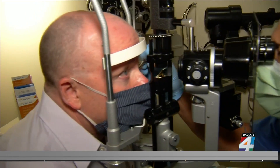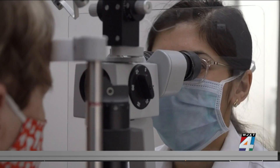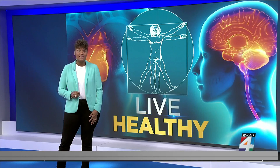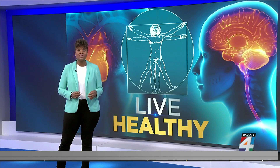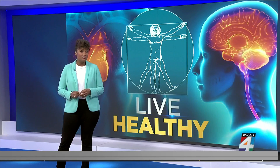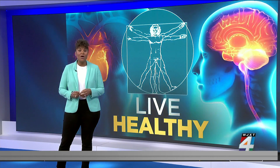Which is important because the earlier the diagnosis, the earlier you can prepare. The researchers believe retinal imaging would cut down on costly MRIs and PET scans. According to the Alzheimer's Association, treating Alzheimer's and dementia cost $355 billion last year. But by the year 2050, those costs could rise to $1.1 trillion.